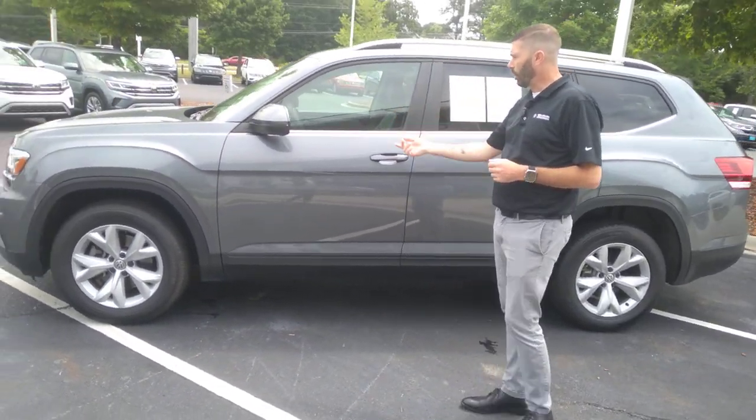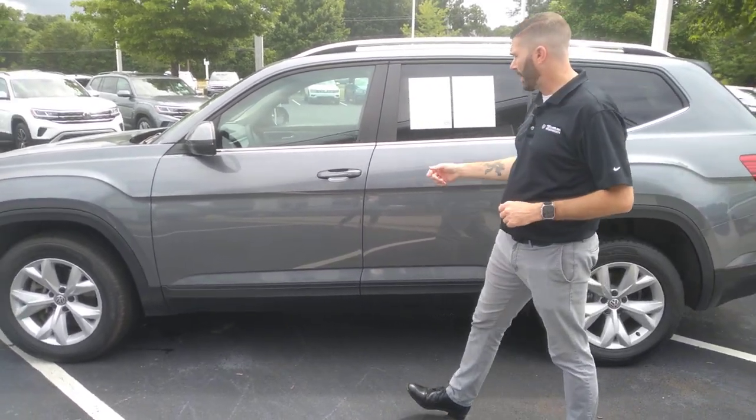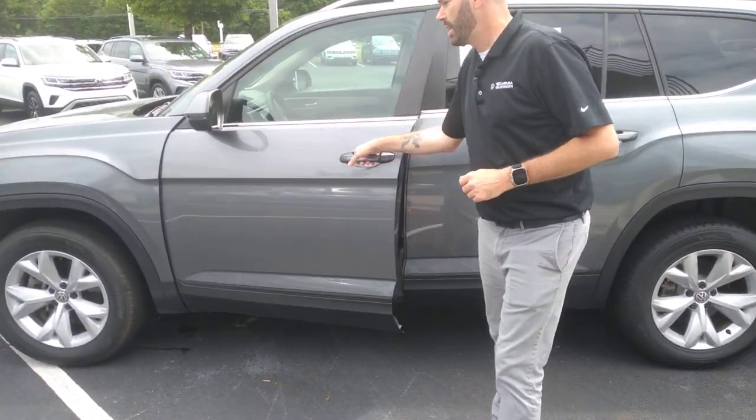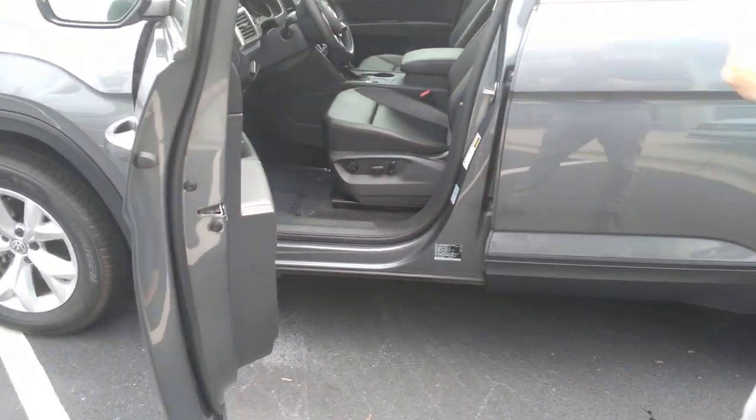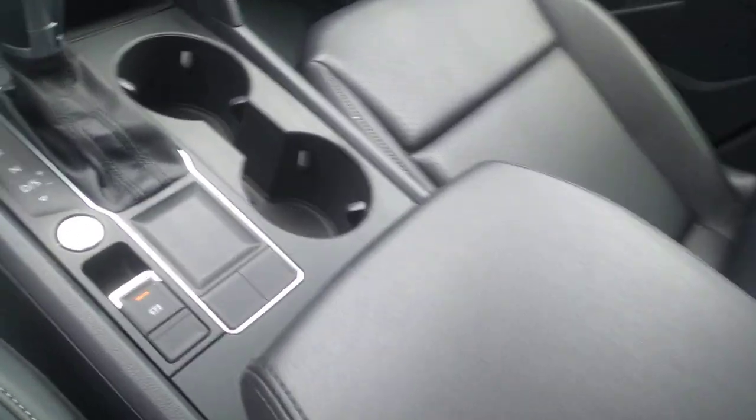You'll get front collision warning, blind spot, leather interior, and heated seats. This car has brand new tires all the way around it. You will have your keyless entry for locking and unlocking the car, power seats, and auto headlights. Again, it's got the extremely desirable captain's chairs.